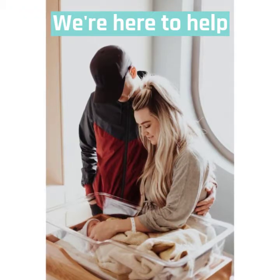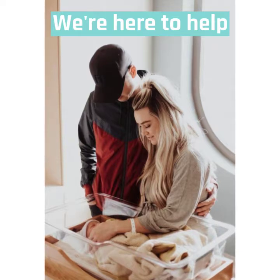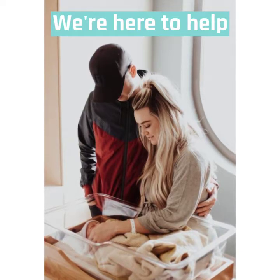As always, if you have any questions or concerns about anything in regards to your newborn, postpartum, or sleep support, you can reach out to us at any time.